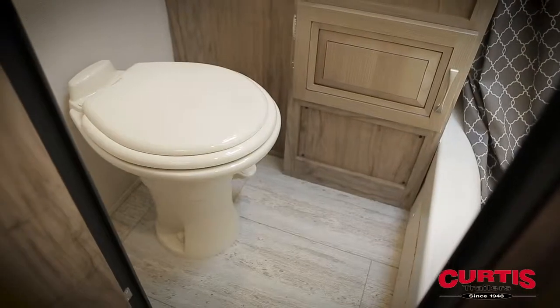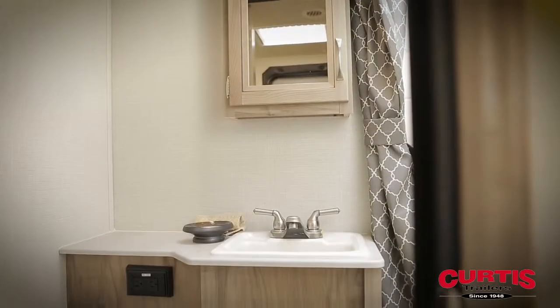The bathroom features a porcelain step flush toilet, skylight shower with attractive curtain, and sink with mirrored medicine cabinet.